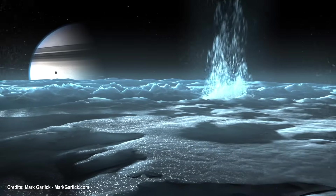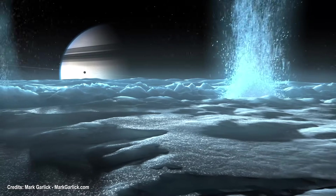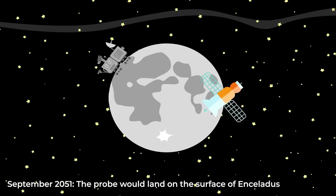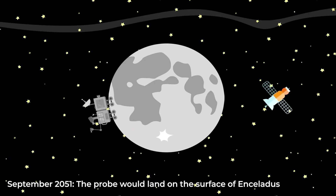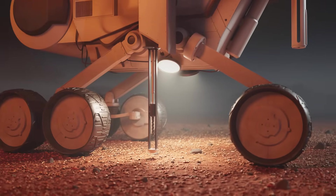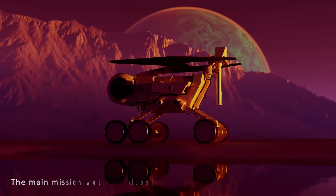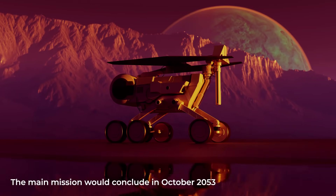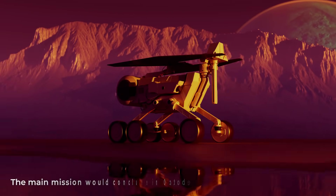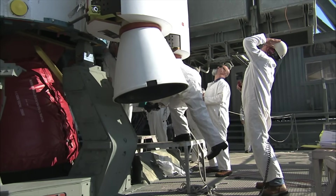Over a period of 1.5 years, the probe would repeatedly collect samples from the geysers produced by the moon. In September of 2051, the probe would land on the surface of Enceladus for a primary mission lasting two years, during which it would gather soil samples for analysis. The main mission would conclude in October of 2053, marking 15 years since the probe's launch. However, there are plans for an extension of the mission. What a journey!